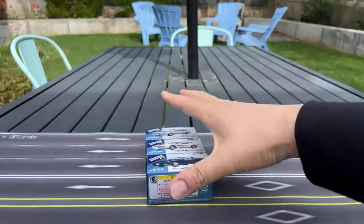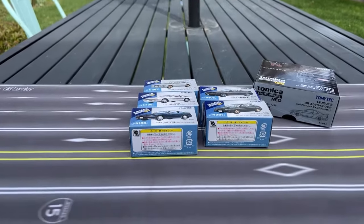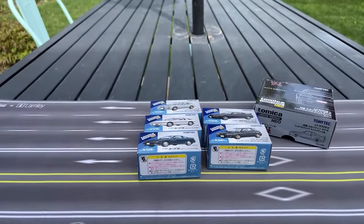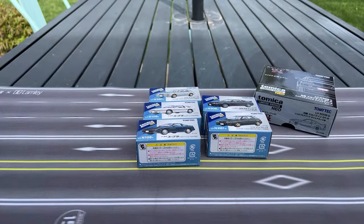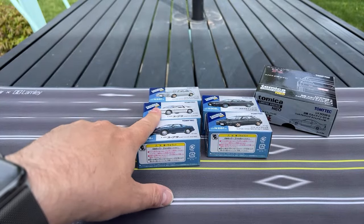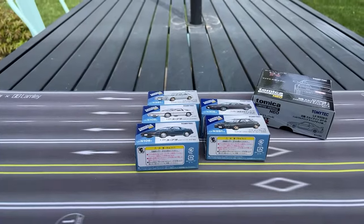So we're going to do it — Tomica Limited Vintage March release. Japan Booster sent it over. You want to go down into the comments for sure because Japan Booster has their website where you can pre-order upcoming releases. I think they're up through September or October at this point, and there's some amazing stuff coming. You can also buy stuff that's already out through their eBay store, which I have a link for down below.